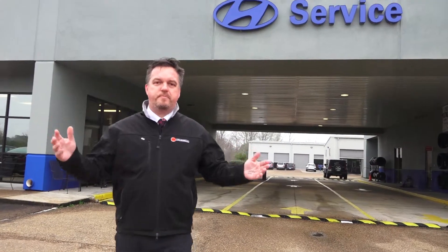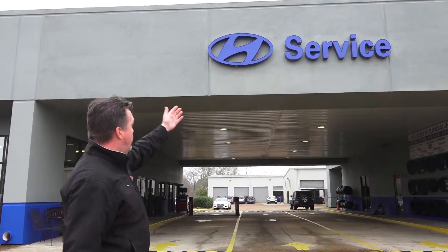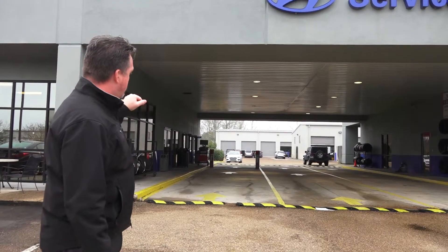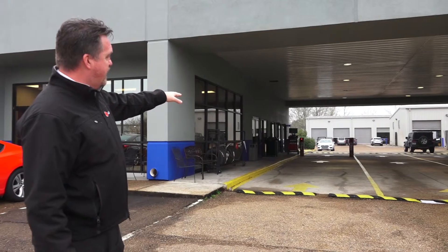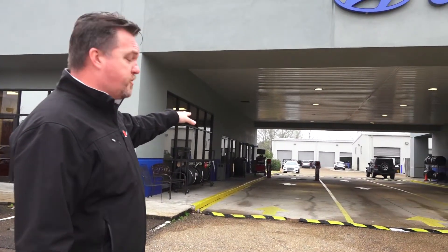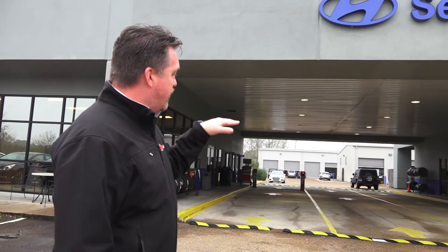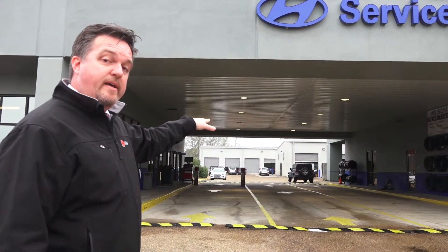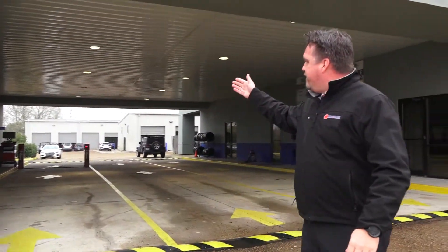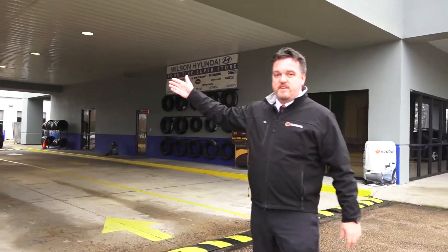As you pull up to the Hyundai service aisle, you'll see the beautiful Hyundai service aisle. We've got the first two lanes over here. You'll go into the first lane and park there. If there are cars lined up because we are extremely busy, you can go into the second lane and stop and park.